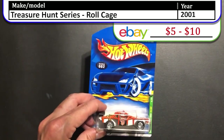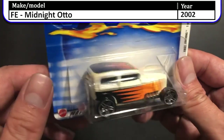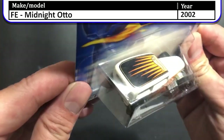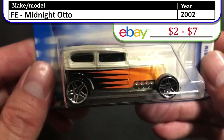Next up we have the 2002 first edition Midnight Auto. This car looks like something the villains in a Dick Tracy movie would have driven. Cool looking car — I like the sculpting on the top, the pearlescent white is a nice touch, though I could do with different wheels.